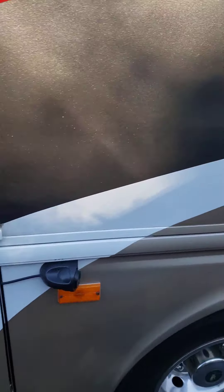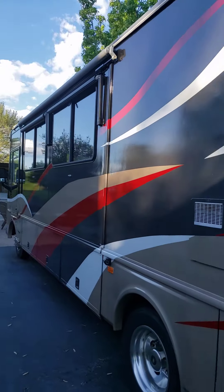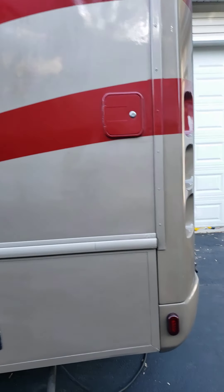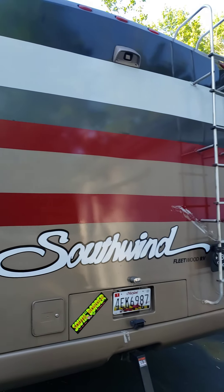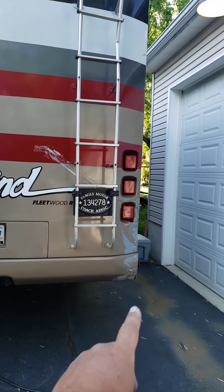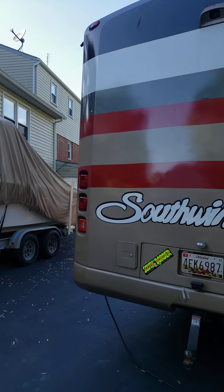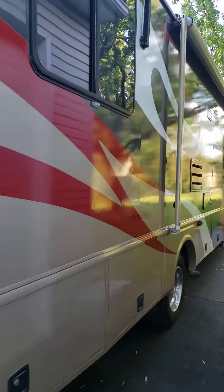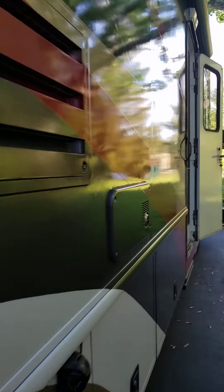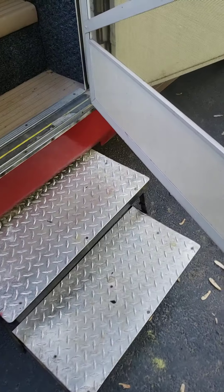Side-view cameras — you can see the paint's real nice. Back of it, there's the spot that has the crack where she ran the bumper into the corner. Not really that big of a deal anyway. Walking inside, it has electric fold-out steps.